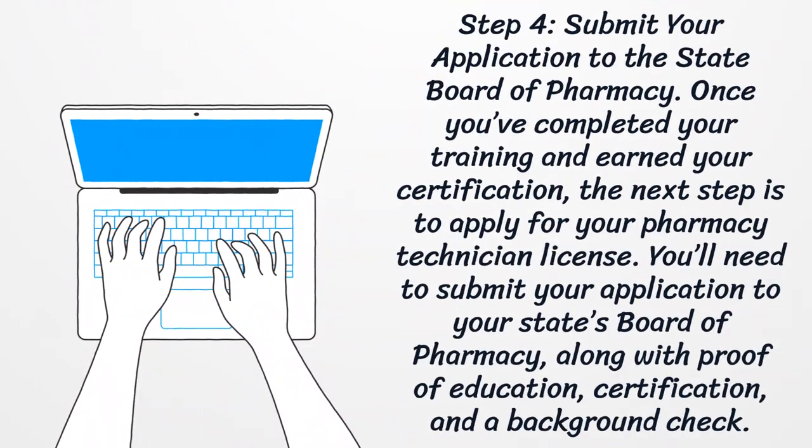Step 4: Submit your application to the State Board of Pharmacy. Once you've completed your training and earned your certification, the next step is to apply for your pharmacy technician license. You'll need to submit your application to your state's Board of Pharmacy, along with proof of education, certification, and a background check.